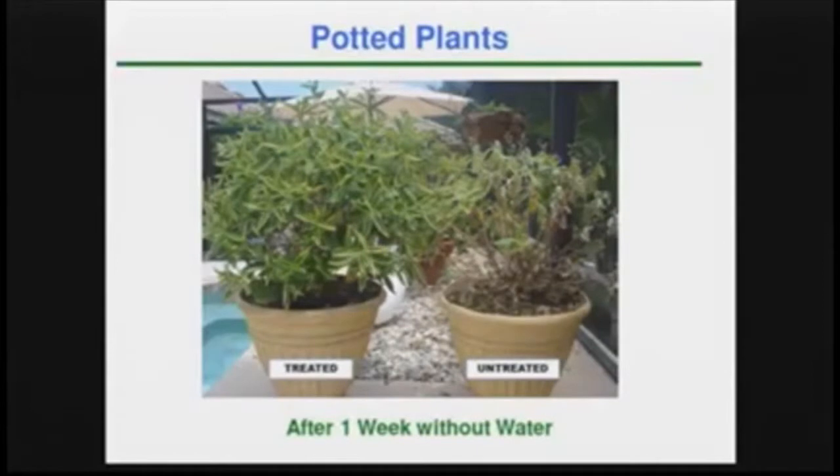You can see the difference there between treated and untreated, and that's just a week without water. So what about Smith's — will you have plants available at all this summer? Yes, we are growing our normal mix of plants with a lot more of the more drought-tolerant plants.